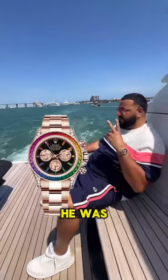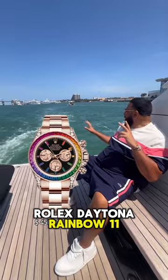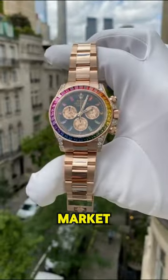Guys, did you know DJ Khaled was recently spotted wearing his out-of-catalog Rolex Daytona Rainbow 116595 Arbo in 18-carat rose gold, one of the most sought-after pieces on the market.